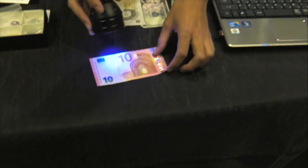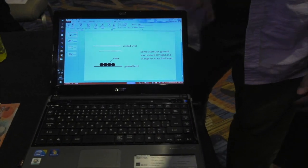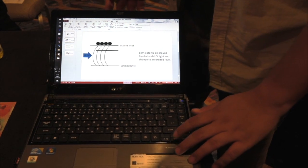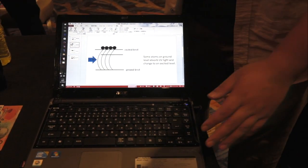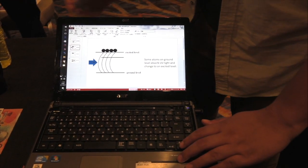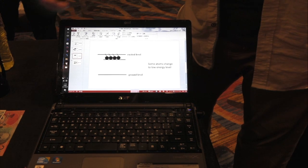EUR is similar. How do I explain about fluorescence? Fluorescence is a phenomenon in which a substance absorbs light and emits light of a wavelength shorter than the incident light. Look at this screen. There are some atoms on the ground level. Some atoms absorb the UV light and change to an excited level.